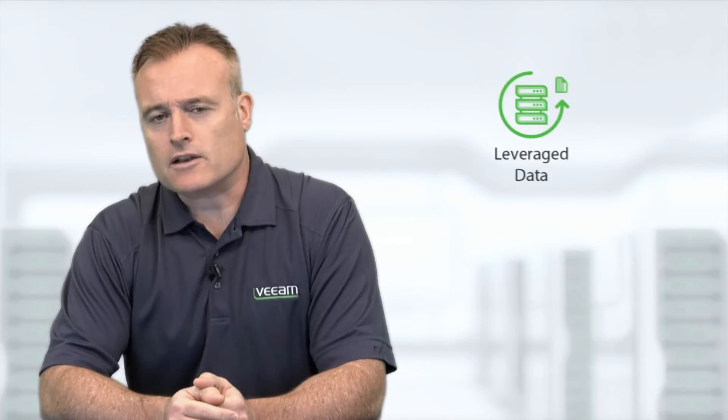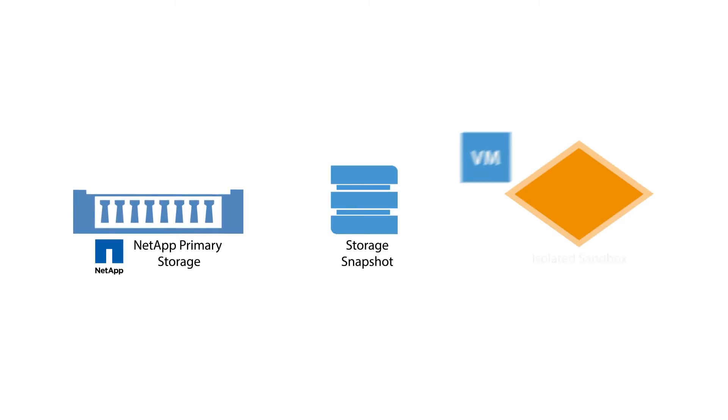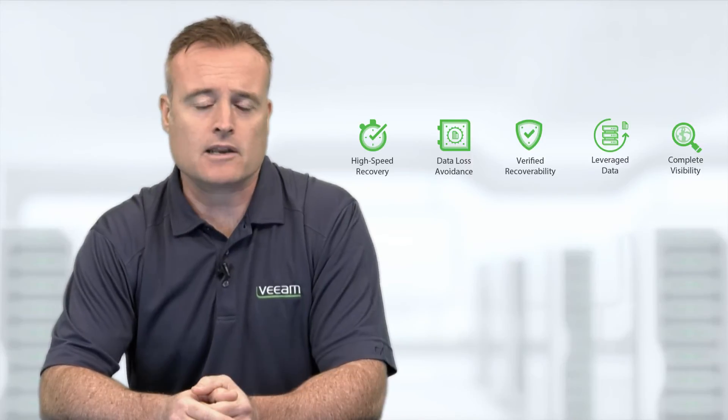Fourth, leverage data. Veeam's on-demand sandbox for storage snapshots leverages your investment in NetApp snapshots to create isolated test environments for testing application updates, patches, and other changes. This ensures that new changes will not impact critical business applications, thus enhancing availability, improving service levels, and mitigating risk.